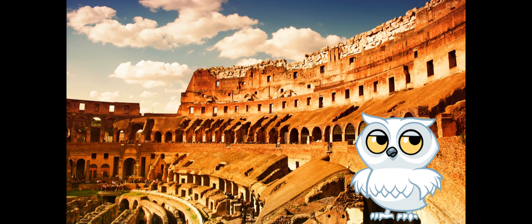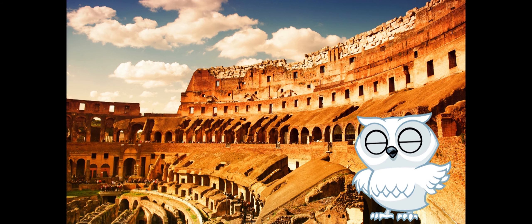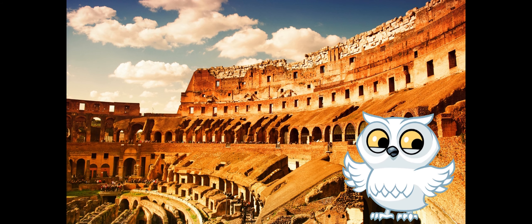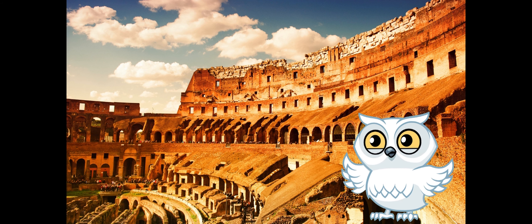Picture having a collection of gladiator trading cards, each card featuring the bravest warriors of ancient Rome. Fans would trade and cheer for their favorite gladiators, turning them into celebrities of the Colosseum.